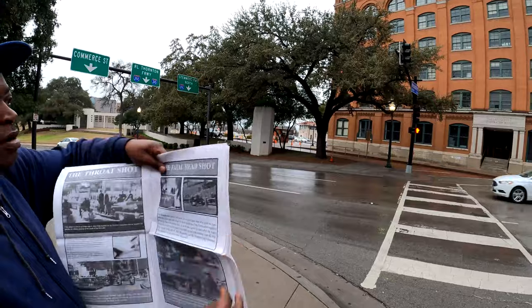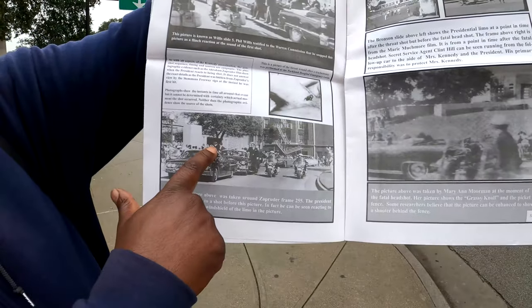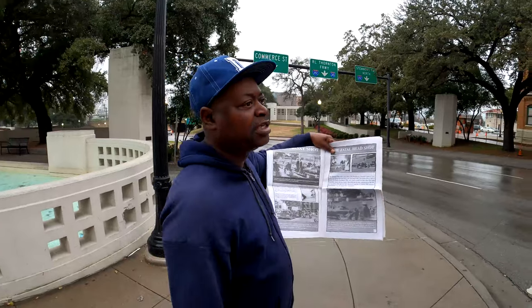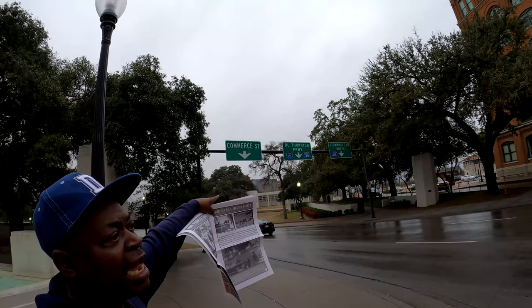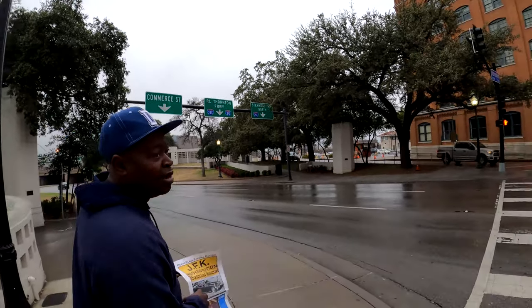The first shot is actually a missed shot. That's when you see the Secret Service look back — they said they thought it was a motorcycle backfiring, so they didn't cover it. The motorcade proceeds on down the hill. You'll notice this overhead street sign was not here; this was added since then. The car goes on down.